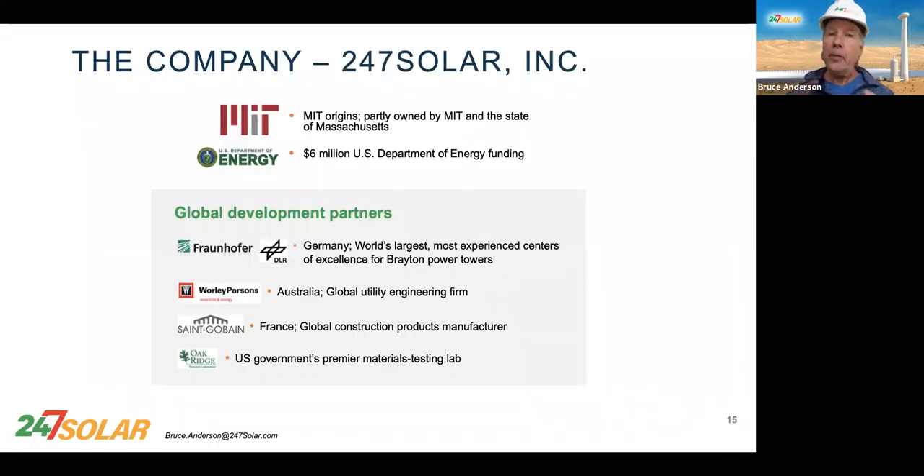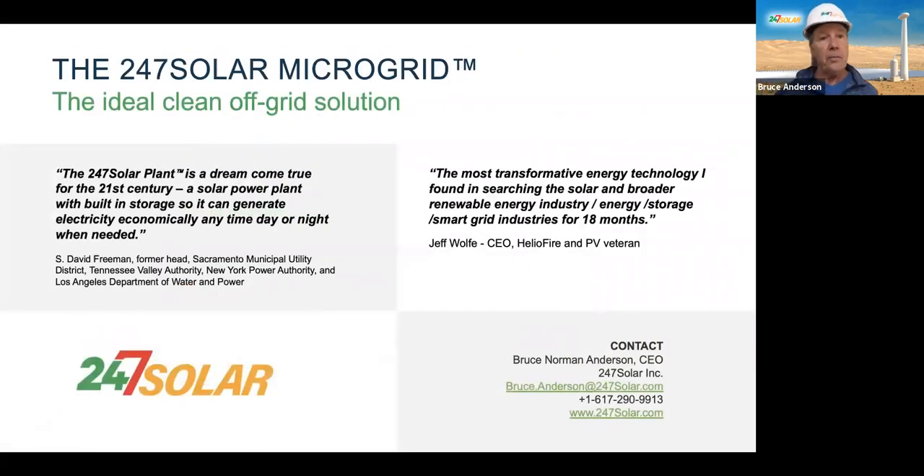A little bit about the company: our origins are MIT, and MIT owns part of it, as does the state of Massachusetts and other investors. The Department of Energy invested $6 million in the development of the system. We have great global partners. A 24-7 Solar microgrid — we believe it's an ideal clean off-grid solution. If you agree and you're interested in talking, please contact me. Thank you very much — I appreciate your attention and look forward to talking to you. Bye-bye.